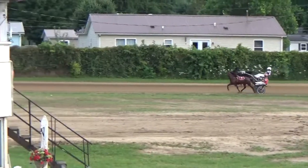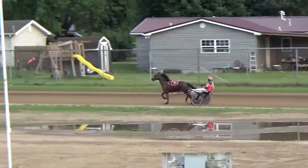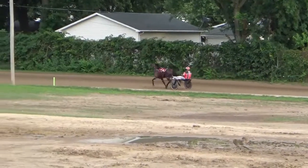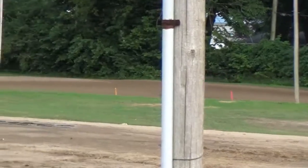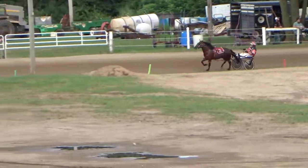Now off stride, there's Heated Motion taking command. Now Pogges Pegasus draws clear and draws away, having a rough go of it. Heated Motion, still on stride, is there in second. The racers head around the far turn for the first time.